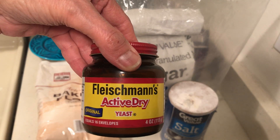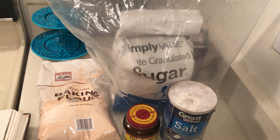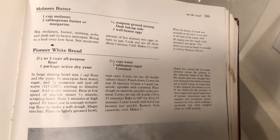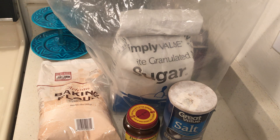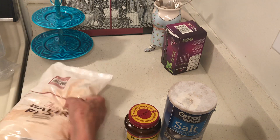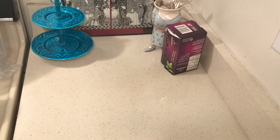I buy these at Walmart but they also have them at the 99-cent store. You don't want to run out of bread because then you can't make sandwiches or bread and gravy. A lot of people are going without bread voluntarily — I'm not 100% sure that's such a smart idea. I say cut down if you're eating too much. So you want bread, flour, yeast, salt, and sugar.